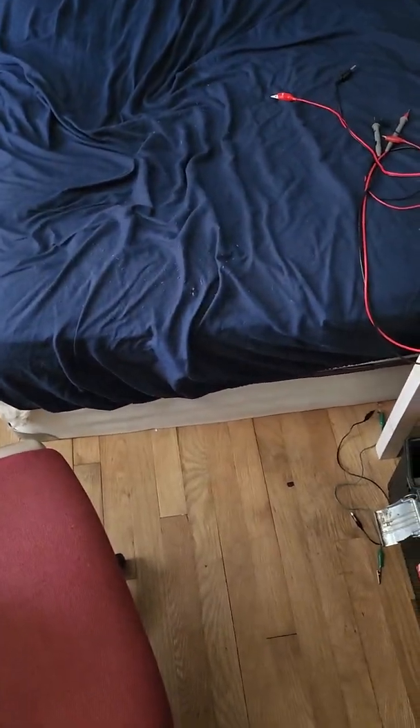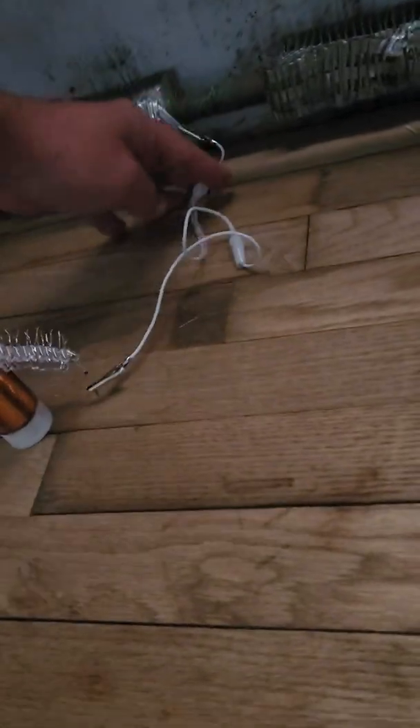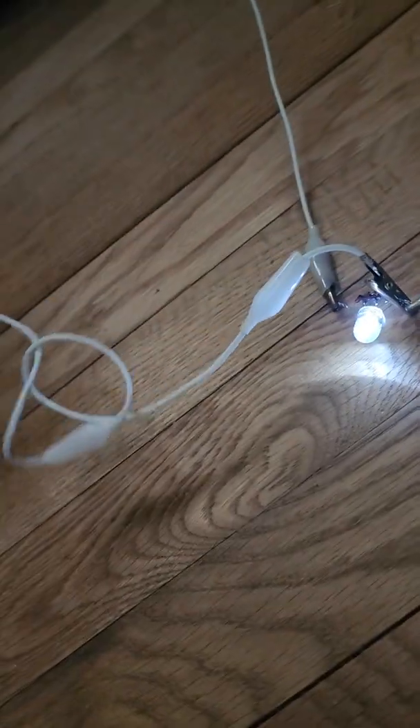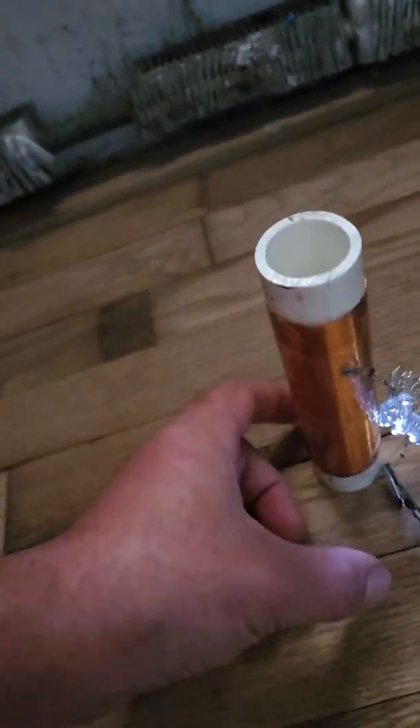Even this little thing is lit. And if I move this away, the other coil will light. I wonder why this one is lit.